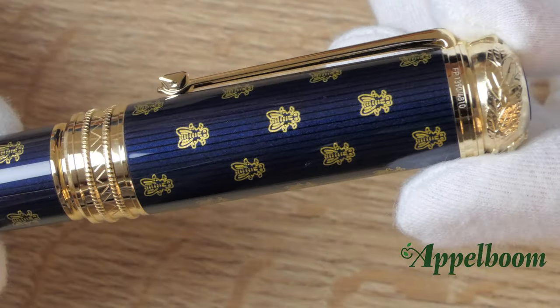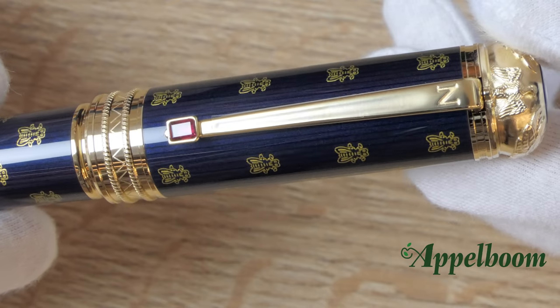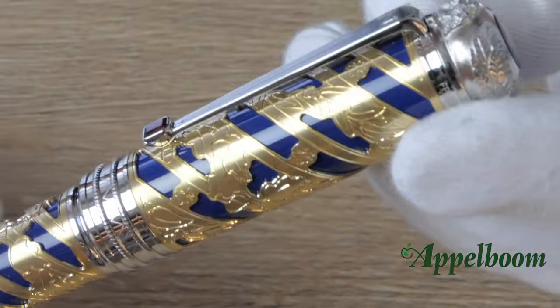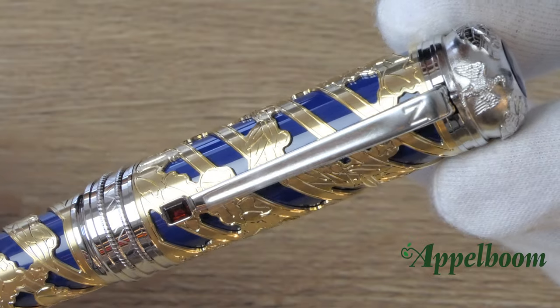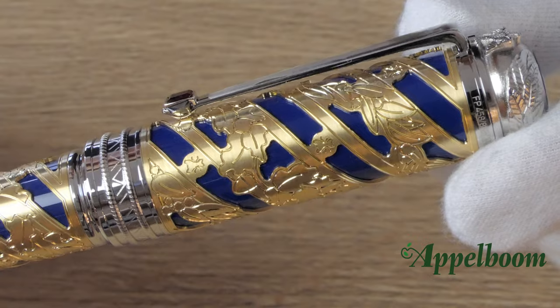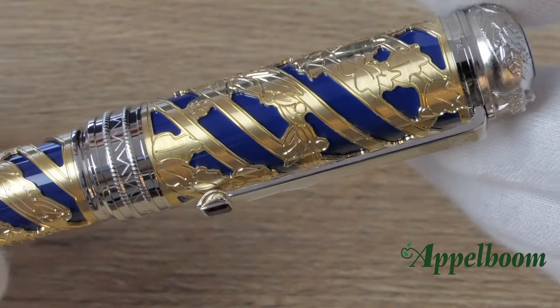Mont Blanc has used beautiful and exclusive materials for the Patron of Arts collection. The 4810 has a metal case with bright gold details, which contrast beautifully with the dark blue lacquer found on the barrel and the cap. The clip has a colorful detail in the form of a red stone. The 888 edition is even more luxurious — the blue lacquered barrel and cap have an overlay pattern entirely made of 18-karat gold, and the contrasting details are coated in platinum. On the clip we find a red garnet.